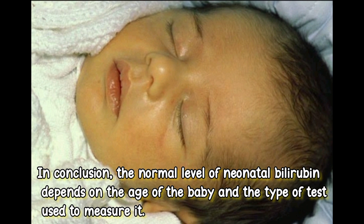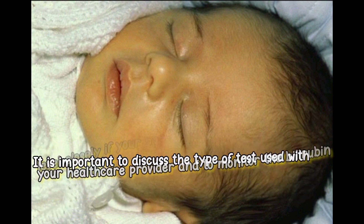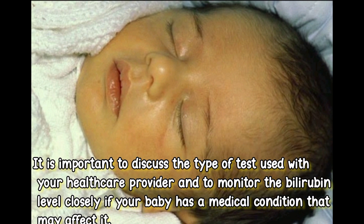In conclusion, the normal level of neonatal bilirubin depends on the age of the baby and the type of test used to measure it. It is important to discuss the type of test used with your healthcare provider and to monitor the bilirubin level closely if your baby has a medical condition that may affect it.